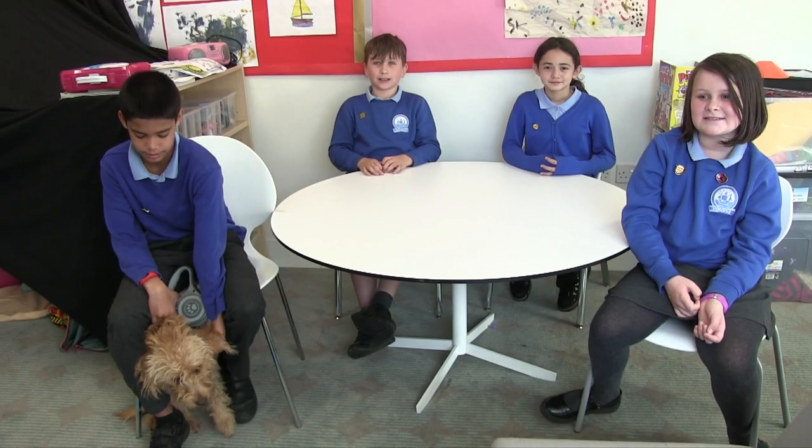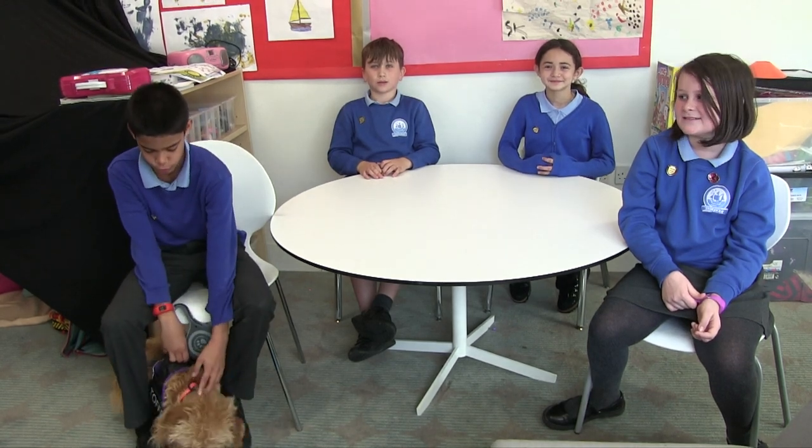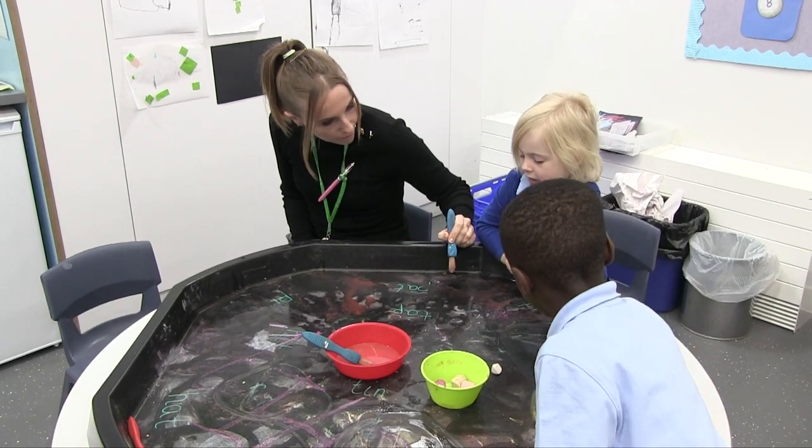Hello, we are Year 6 pupils on King Campus. And this is our school dog, Toffee. I came to Endeavour in Year 4 from Cyprus. Although I was nervous, I soon made friends. I started the school in Year 5 and because everyone was so kind and helpful, I soon settled in.